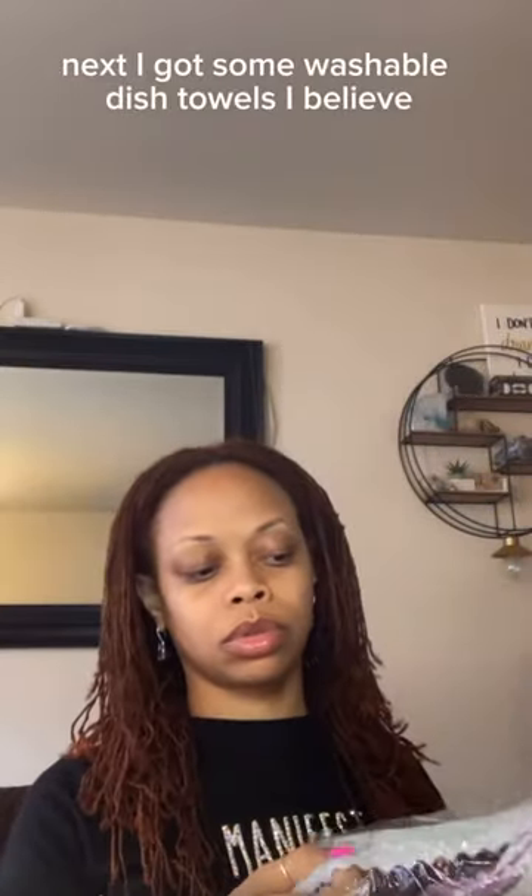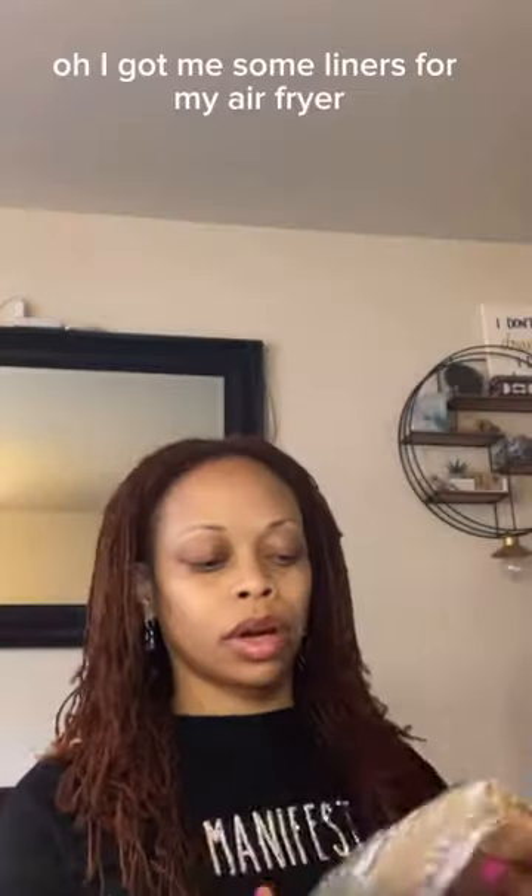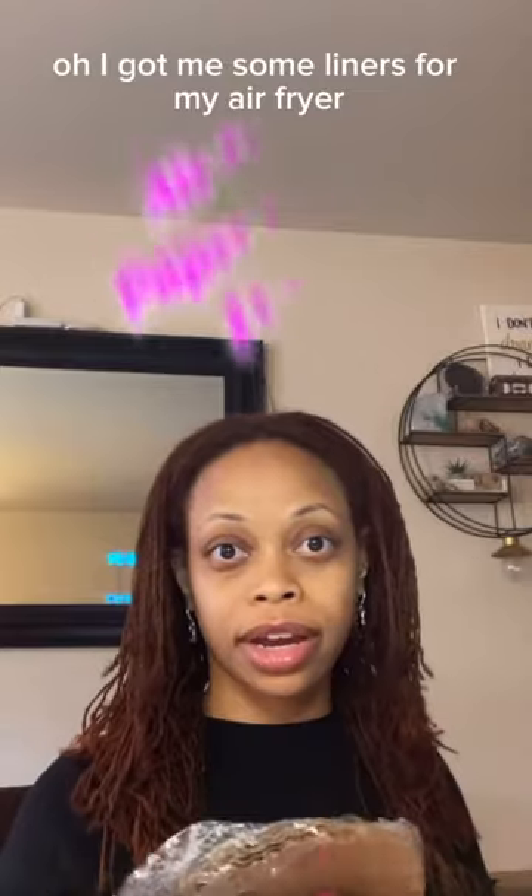Next I got some washable dish towels. And I got me some liners for my air fryer.